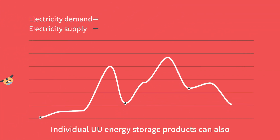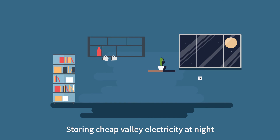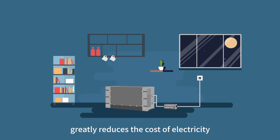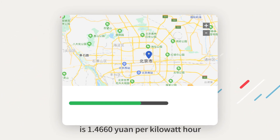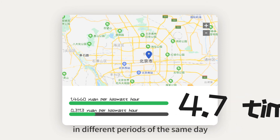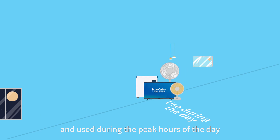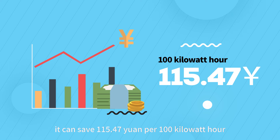Individual YOYO energy storage products can also be used for peak cutting and valley filling — storing cheap off-peak electricity at night and supplying it during peak daytime hours to reduce electricity costs. In Beijing, the peak price for non-residents is 1.4660 yuan per kWh, while the trough price is 0.3113 yuan per kWh, a price difference of 4.7 times within the same day. If electricity is stored only at night and used during peak hours, it can save 115.47 yuan per 100 kWh.